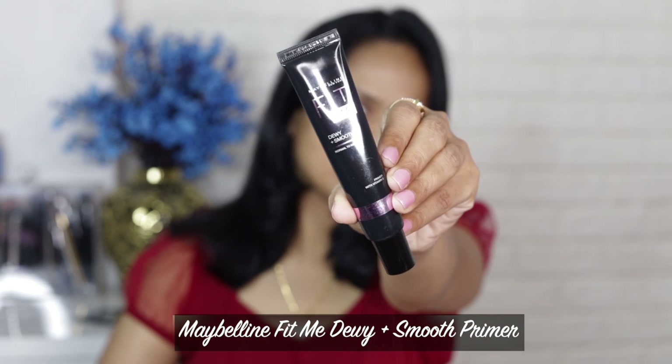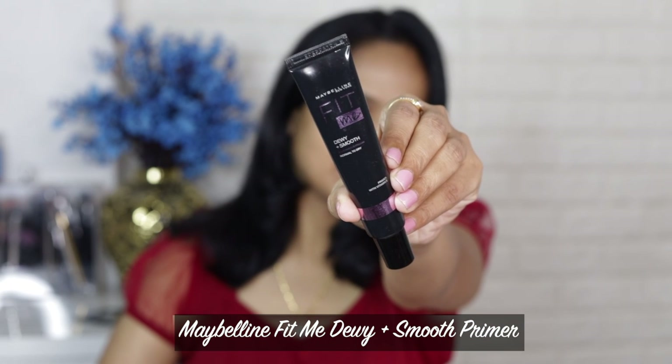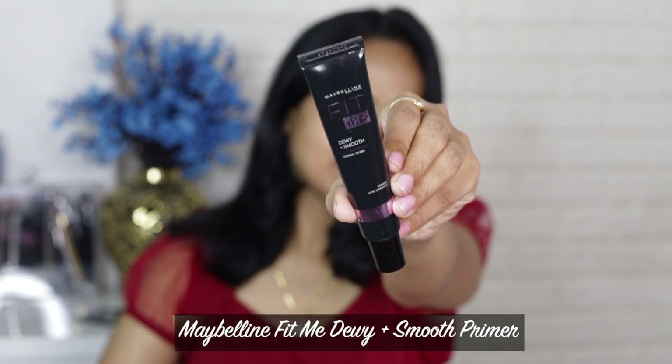The rest of the products I'm going to use for the base are more or less for normal to combination skin and are mattifying in nature. I generally like mattifying products during summertime because it's very humid. I'm using the Maybelline Fit Me Dewy Plus Smooth primer, which is for normal to dry skin. I really like this primer — it's very comfortable, not extremely dewy or greasy, and not glittery, which makes it a perfect primer even for daytime.